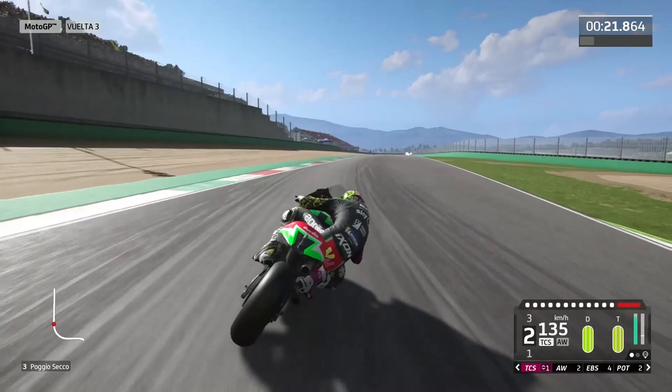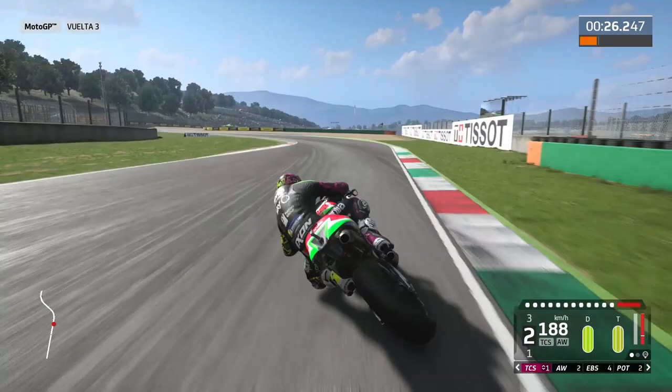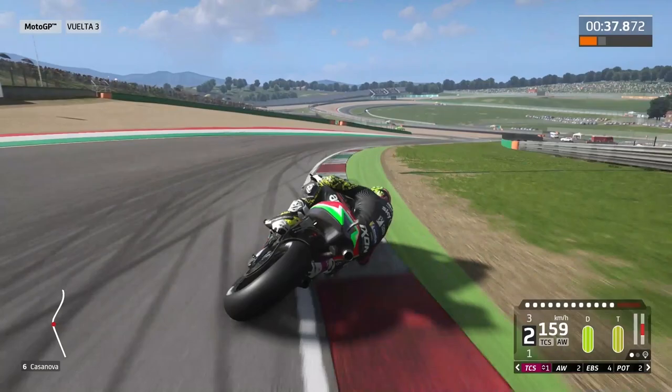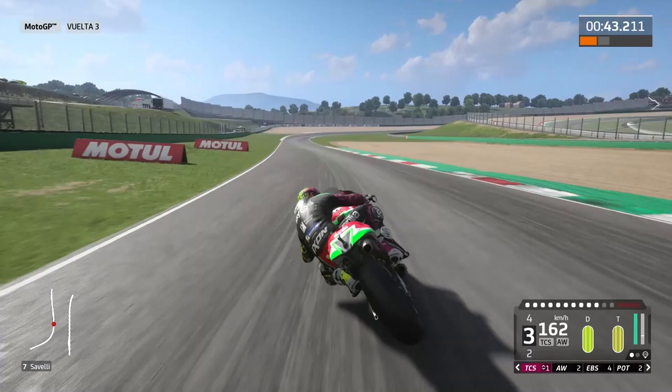Now we will enter in the second sector and the second chicane too. For me this is the most beautiful part of the track, for the spectators and for the riders, because in this sector the track elevation level changes constantly, making this corner something special. We just took the famous turns Casanova-Sabeli, and now we arrive to the third sector, taking the two Arrabiatas, turns 8 and 9.